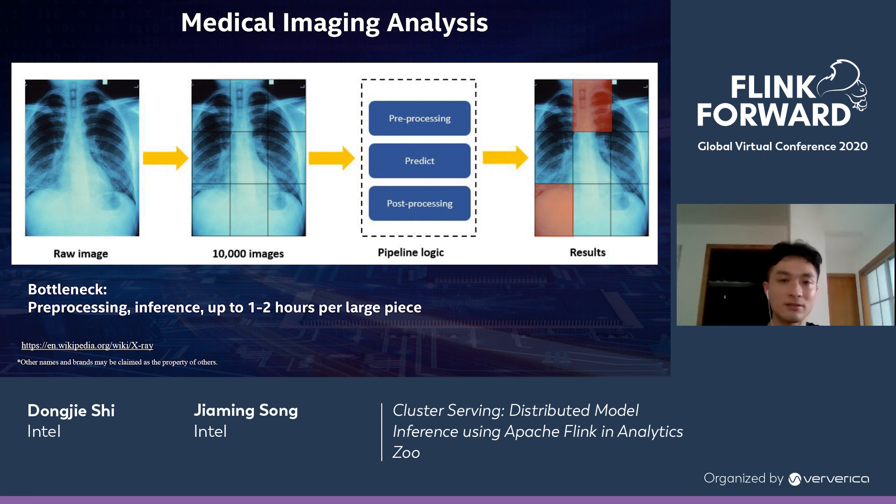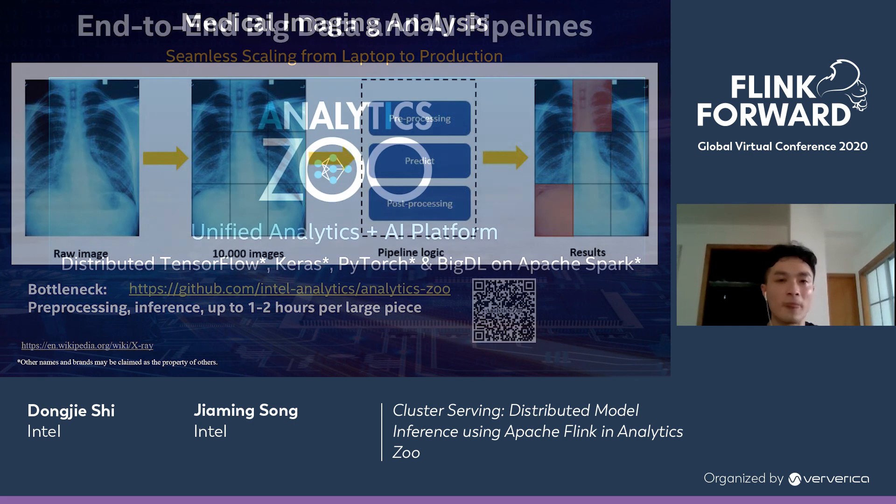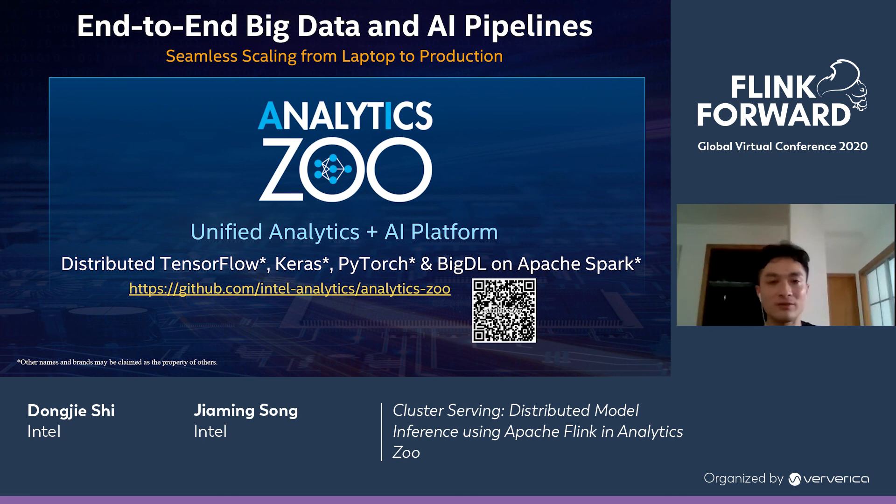The second use case is medical image analysis. In medical imaging, raw images are usually very large and are cut into many patches — sometimes thousands or tens of thousands — for further analysis. Each small image needs pre-processing, prediction, and post-processing to get an overall result. From our experience, the bottlenecks are usually at the pre-processing and inference steps, which can add up to one to two hours per large image. With Analytics Zoo distributed serving, we can accelerate this down to minutes. That concludes all the sharing of today's ClusterServing presentation. Thank you.